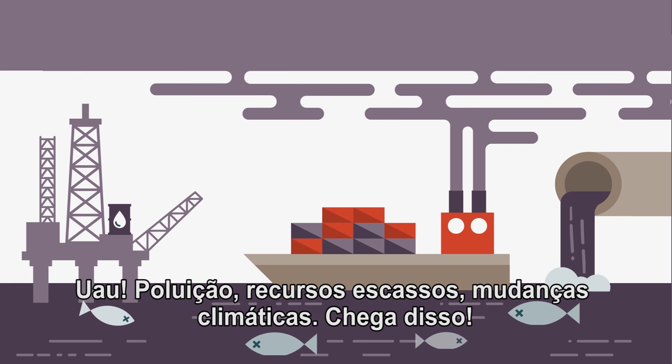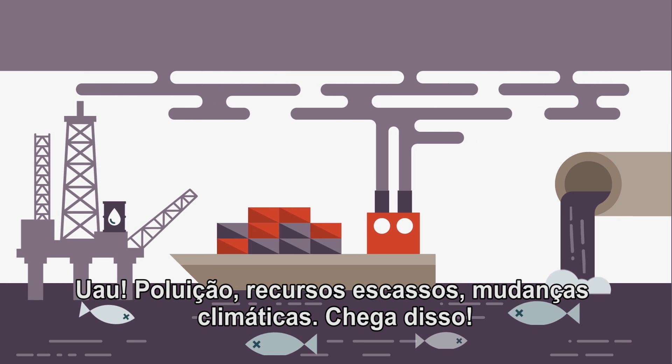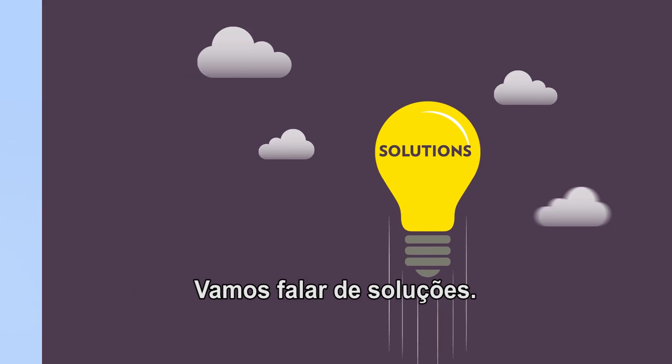Wow. Pollution, vanishing resources, climate change. Enough of that. Let's talk solutions.